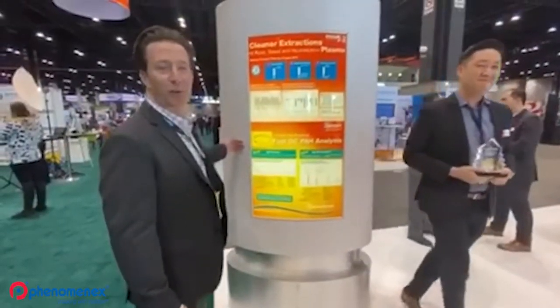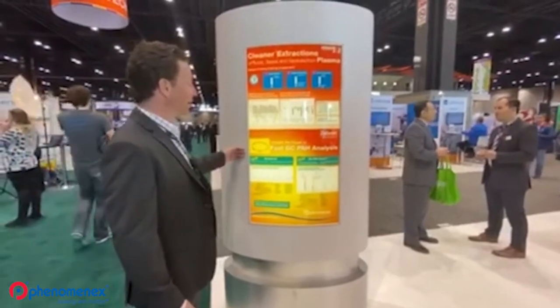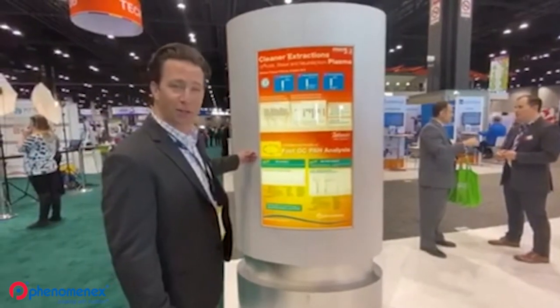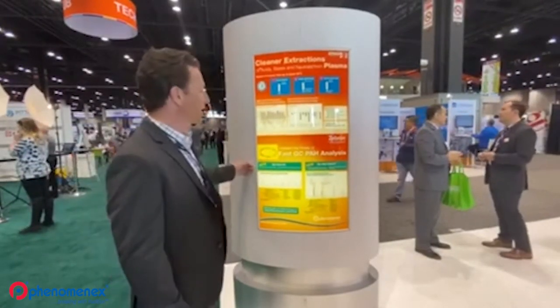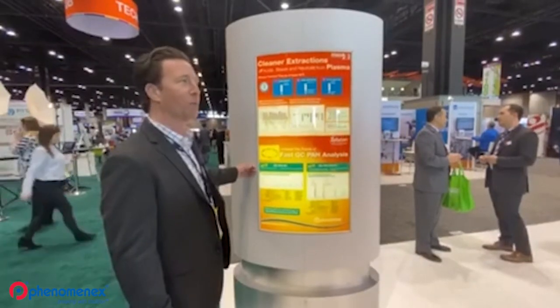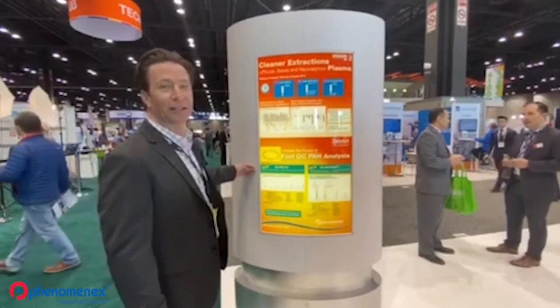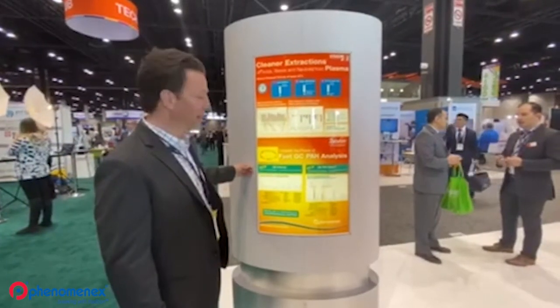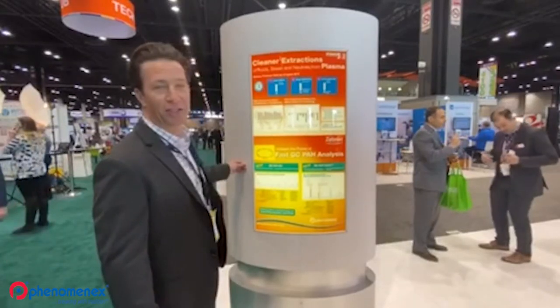Also as part of our new products launch, we've got a couple of new GC columns, both for PAH applications. The first is ZBPHEU, really targeting the EU methods for polyaromatic hydrocarbons. And an improvement on that is our ZBPH Select.